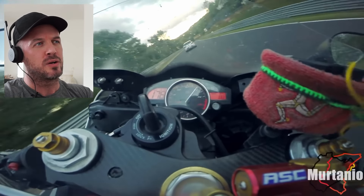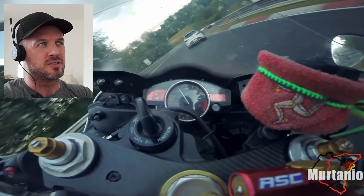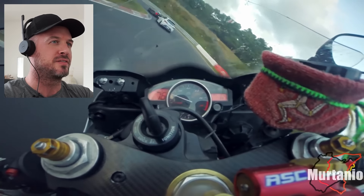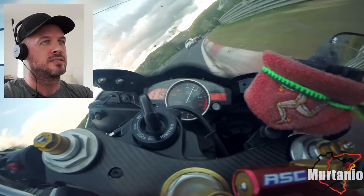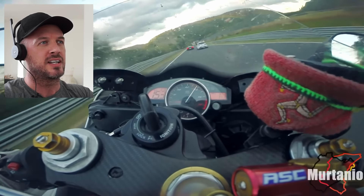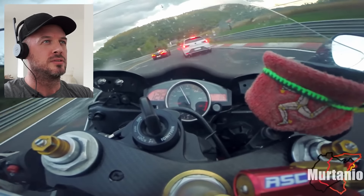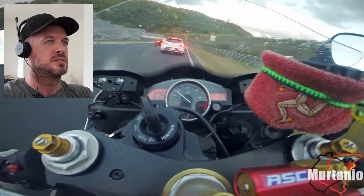I actually owned an R6. And there's a feature that, if I remember correctly, if you go over 14,000 RPM the airbox would open, obviously to force more air into the airbox. And you can kind of hear that in this video happening — yeah, you can hear it now. It's a distinct induction roar.